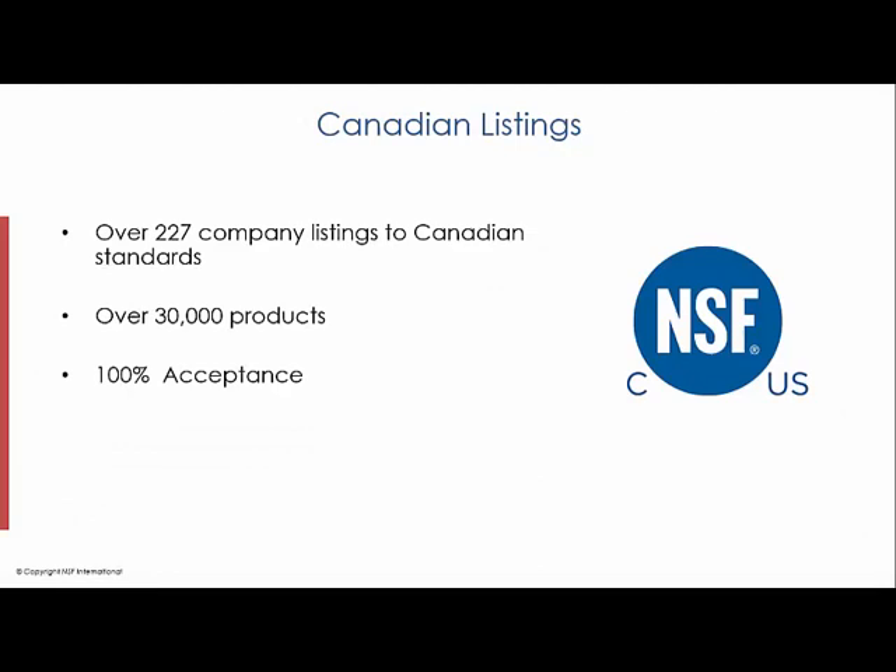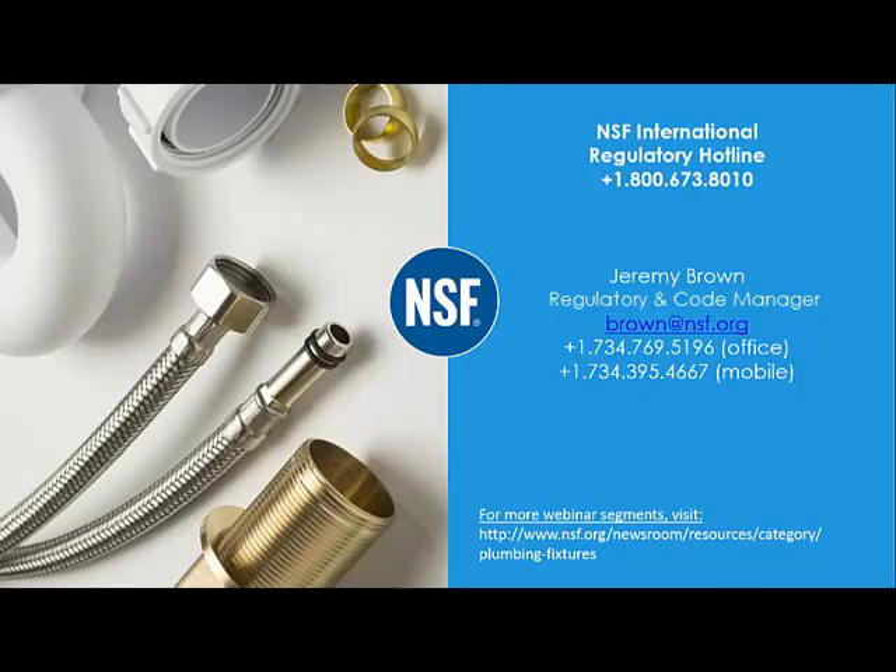There are over 200 companies listed to Canadian standards — that's over 30,000 products — and those products are 100% accepted in Canadian jurisdictions. NSF does have a regulatory hotline if there are any questions about a product's acceptance in the field, or you may contact me at the number shown. Thank you for listening. This concludes our webinar segment. Please see our other webinar segments for the plumbing industry.